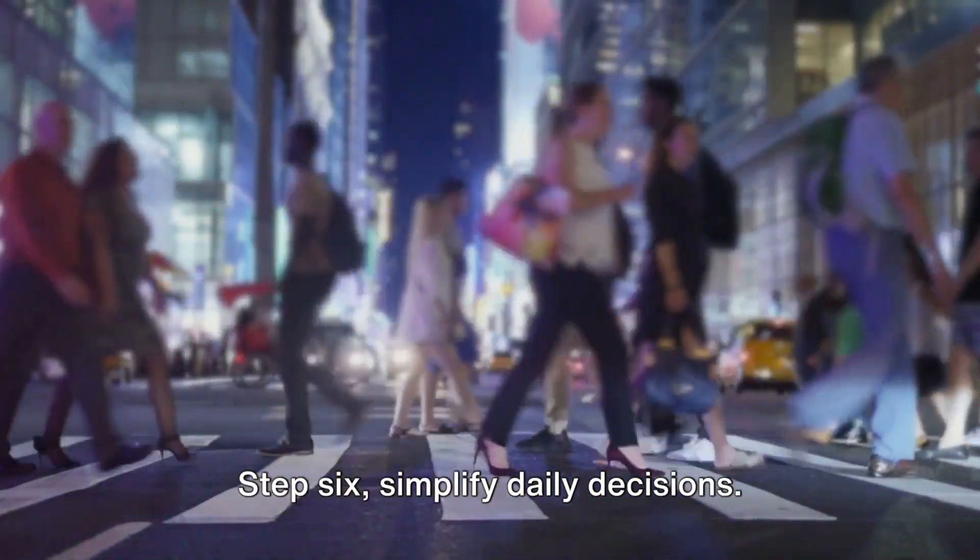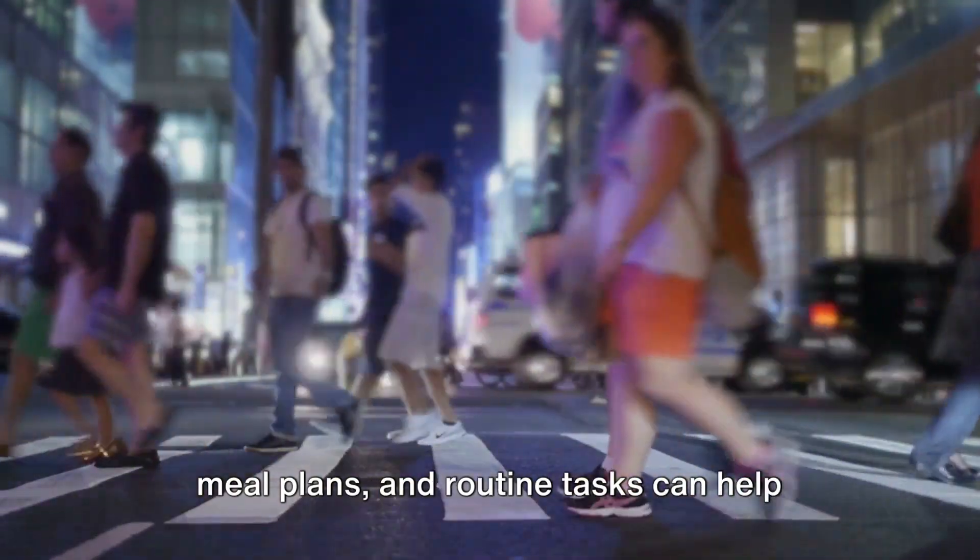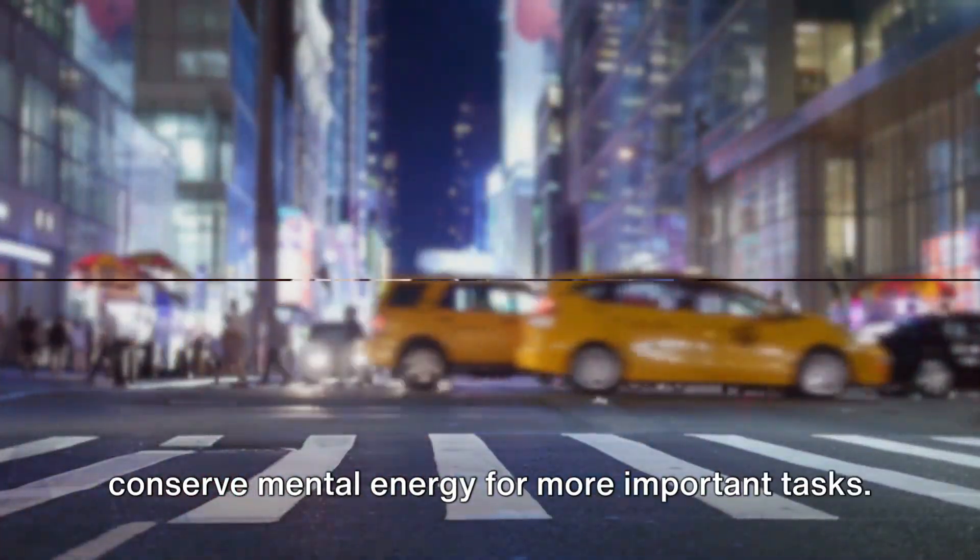Step 6: Simplify daily decisions. Streamlining choices in your wardrobe, meal plans, and routine tasks can help conserve mental energy for more important tasks.